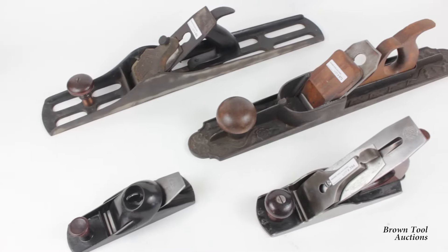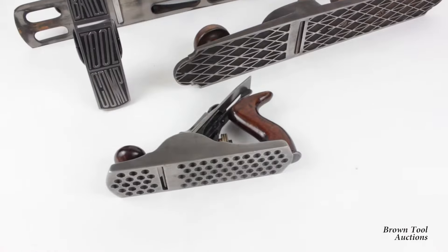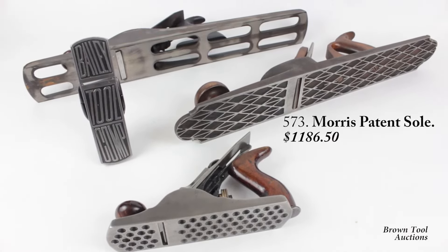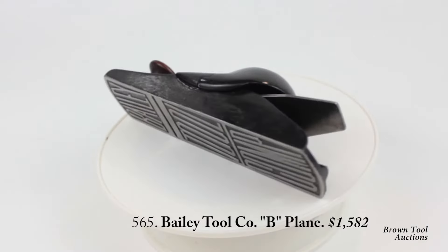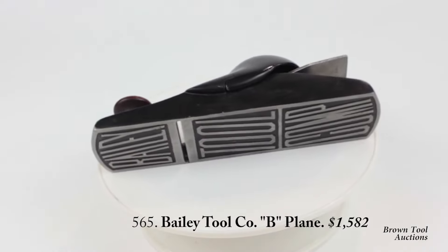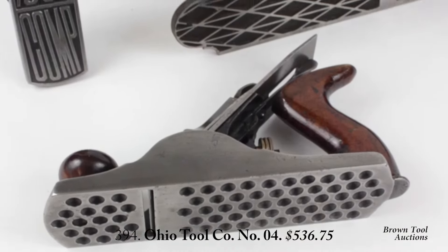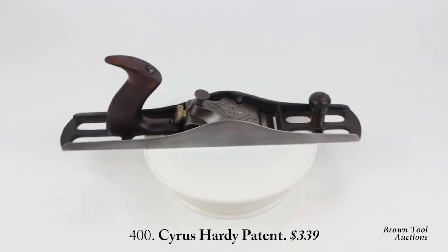Plane makers would cast corrugations or grooves into the sole to reduce friction. Shown here are the diamond pattern sole invented by Ellis Morris, the Bailey Tool Company block plane with the company name cast into the sole, a dimple-soled plane by Ohio Tool Company, and an example of the Cyrus Hardy patent with large holes cast into the sole.